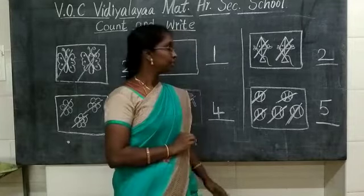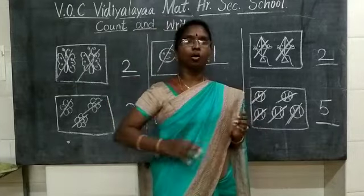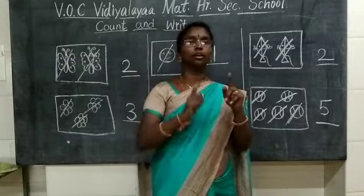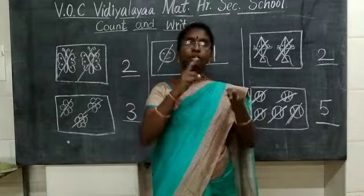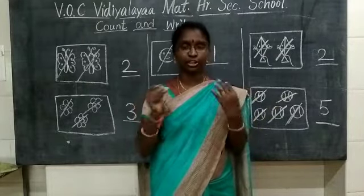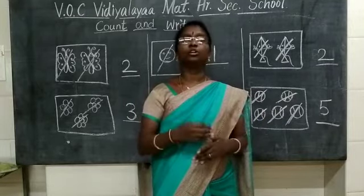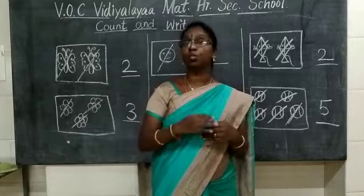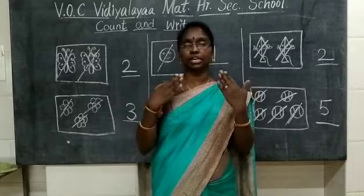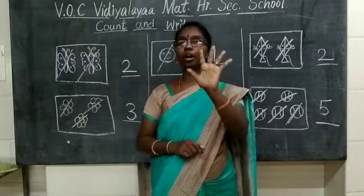Okay children, did you enjoy this? Now, in your house there are many things. Go to your kitchen — count the number of glasses, number of spoons, number of plates. Keep on watching this video to know how to count pictures, and also count the things in your house. You can count on your fingers also.